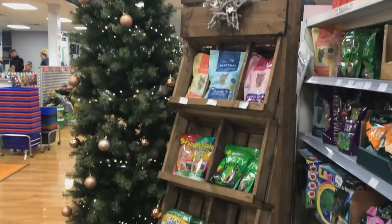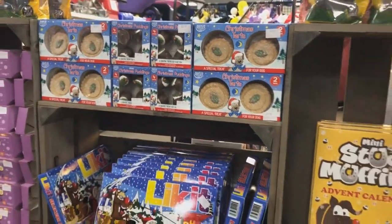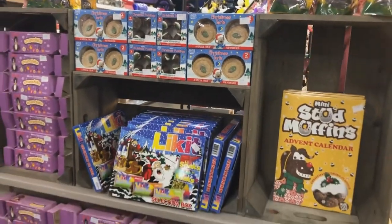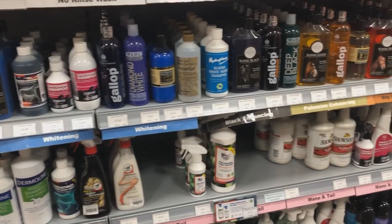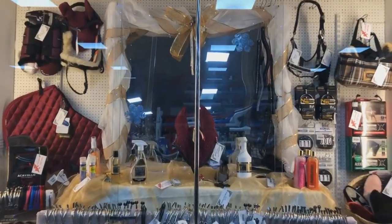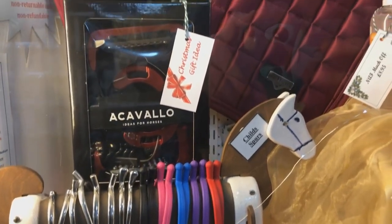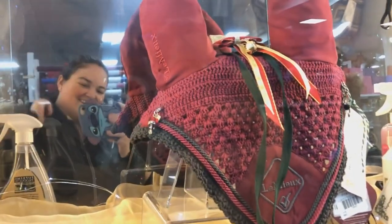The first thing I spotted was all the horsey treats. They had advent calendars for your horse, dog, or cat — even little mince pie and Christmas pudding treats for dogs. They also have a huge range of lotions, potions, and grooming items down this aisle, as well as this fabulous display which my phone camera really didn't do any justice.